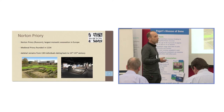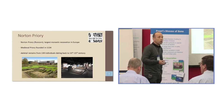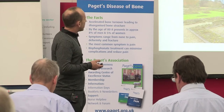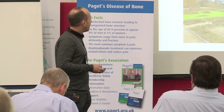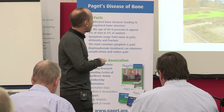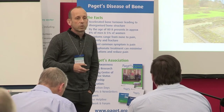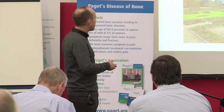At Norton Priory there was a medieval priory founded in 1134. It lasted into the 1400s until the dissolution of the monasteries, and at the site, excavations over the past 20 years have identified skeletal remains from about 130 individuals dating back to the medieval period — the 13th to the 15th century.